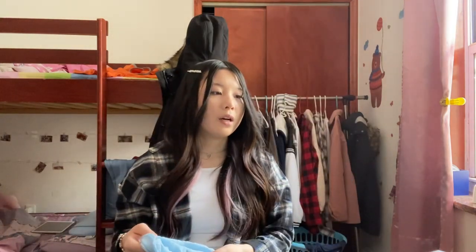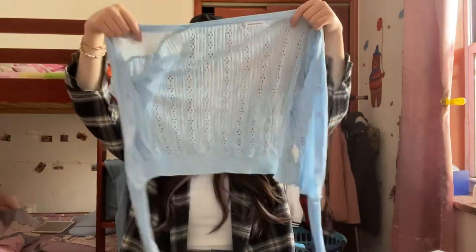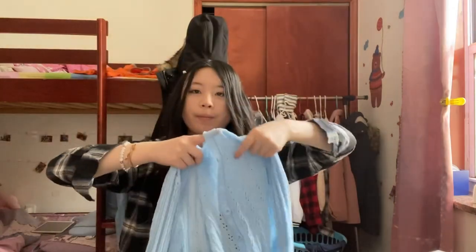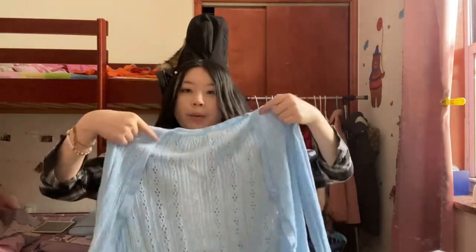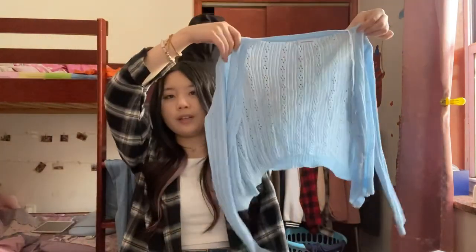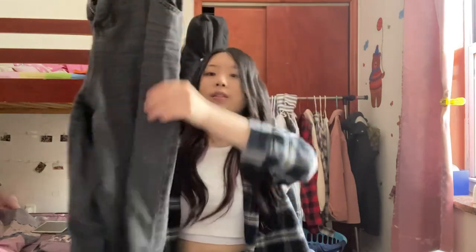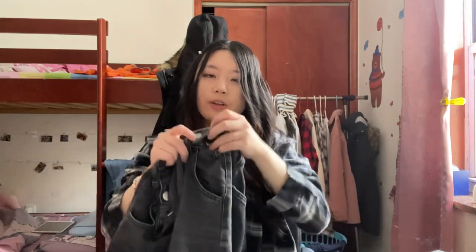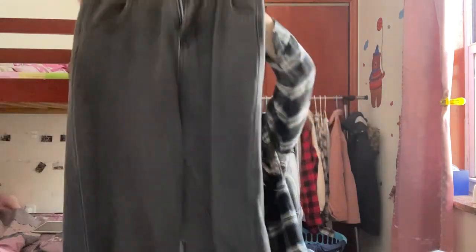I also got the Zepto Pointel cropped knit cardigan in blue. Maybe you've seen it around — it's really really light and comes in a really pretty baby blue color. I usually wear it buttoned up with a white top underneath and blue jeans. And this is another pair of pants I got — they're also straight-leg jeans in a washed gray color. It's not black — it's a washed gray. Similar to the white pair of jeans, it also has two buttons so you can cinch in the waist. I really really love these jeans and I wear them all the time.